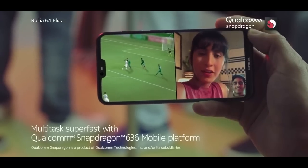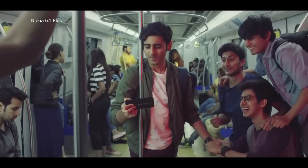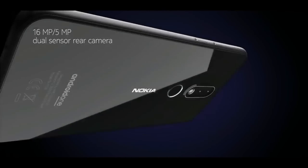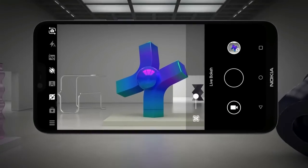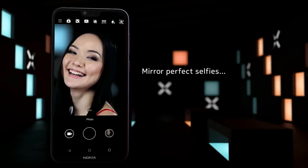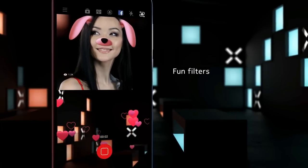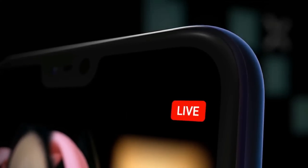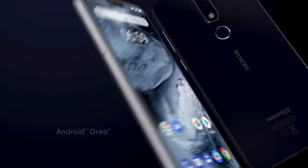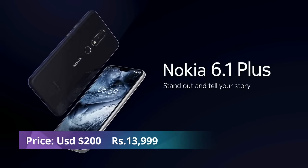This one has a 3000 mAh battery which usually lasts the day, and it comes with 18 watt fast charging. There is a 16 megapixel rear camera with an aperture of 2.0 and dual-tone LED flash, and an 8 megapixel fixed focus selfie camera on the front. You can record 4K videos at 30fps. The Nokia 6.1 is part of the Android One program, which means it includes stock Android and timely updates. The CPU is an octa-core Snapdragon 630 chipset coupled with 3GB of RAM, and you get 32GB of built-in storage.